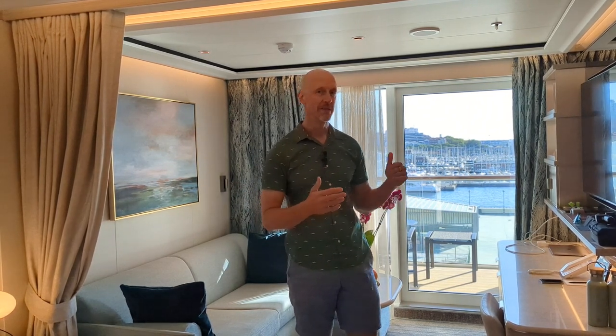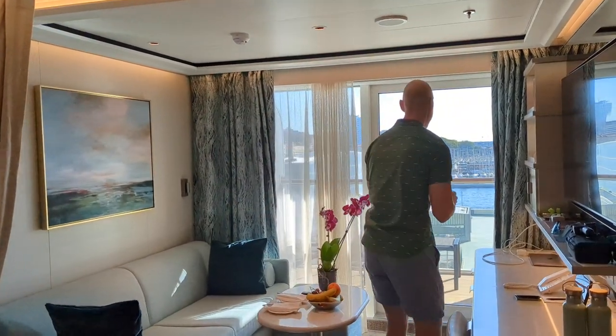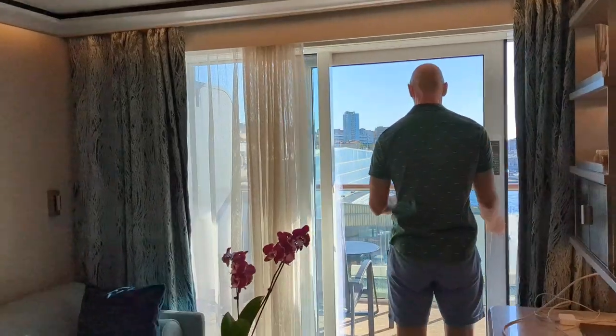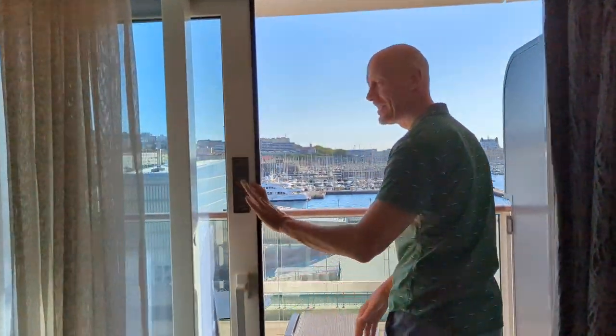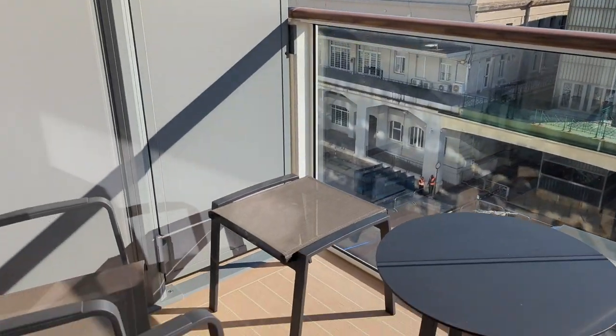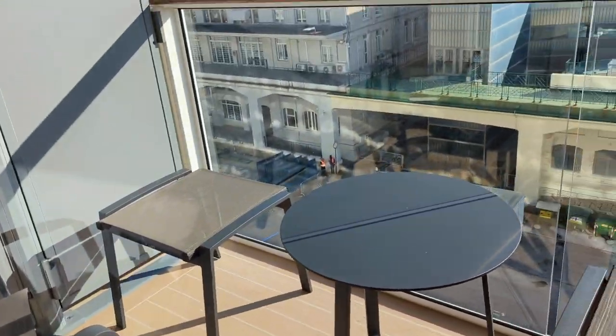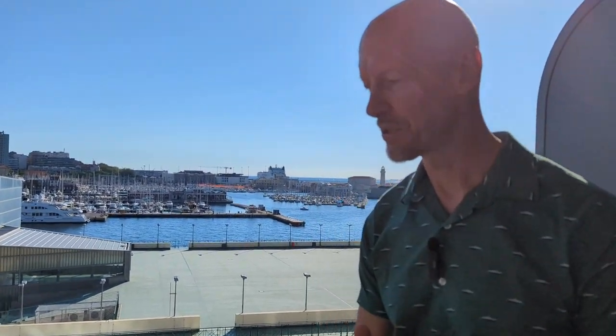So here we are inside the suite. This is cabin number 7030, and we're on the port side around midship. This is called a veranda suite, so let's check out the balcony. We're right here in Trieste, Italy with Silver Nova on a hot day in August. The ship has just launched. You can see this is the balcony space — a nice amount of space out here so you can enjoy some dining and everything. We'll check out the rest of the room now.